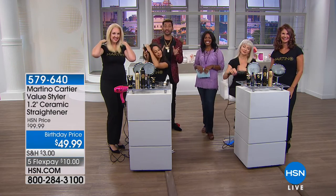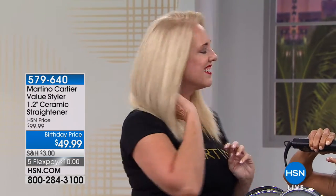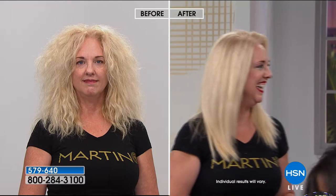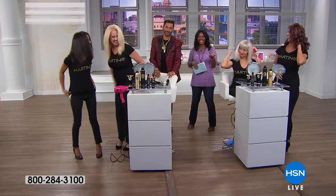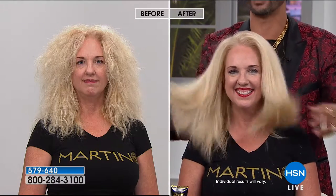I just posted a review on my Facebook from a woman who couldn't talk enough about this styler. When you get the flat iron home, if you need tips and tricks, shoot me an email at martino@martinocartier.com and I will email you right away. In 10 minutes, she was done — she did it herself. And she's in retail sales, not a hairdresser either.